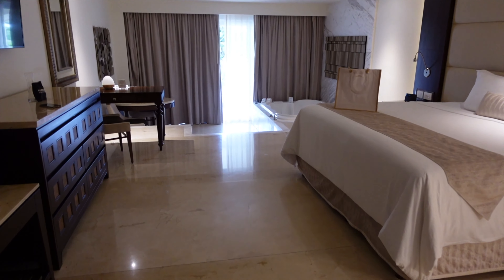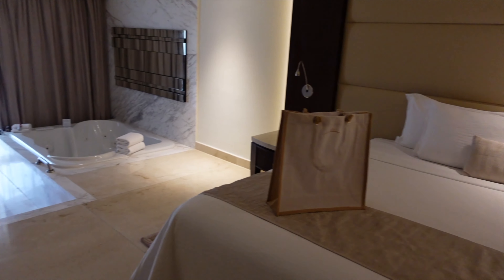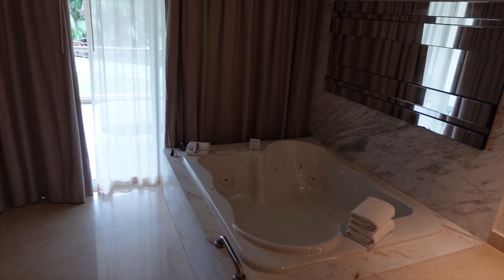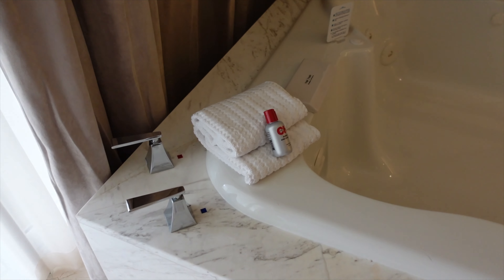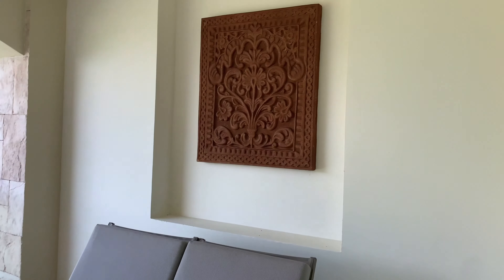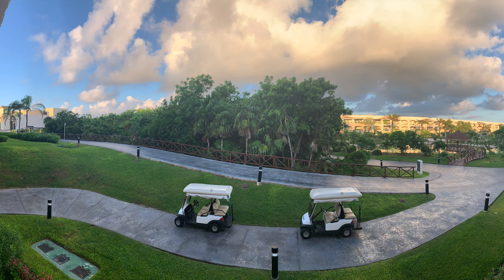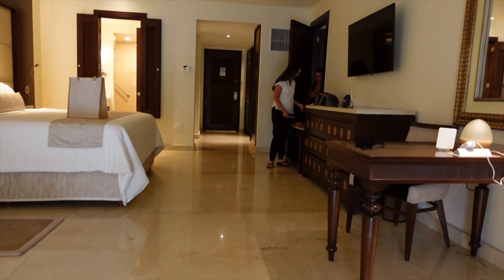Everything has marbled floors — it is gorgeous. We had a king bed and a little gift bag there on the bed. And as you go down, there is a jacuzzi tub, which we used quite a bit, and the girls loved theirs too — they also have one in their room. Chi products, including a bubble bath. Outside, you have the lounge and the balcony. If you've watched our other two videos, you've seen us on this balcony — it was beautiful, with a couple of chairs out there.